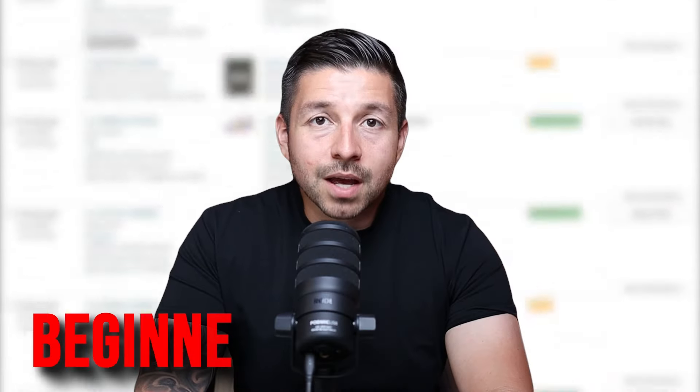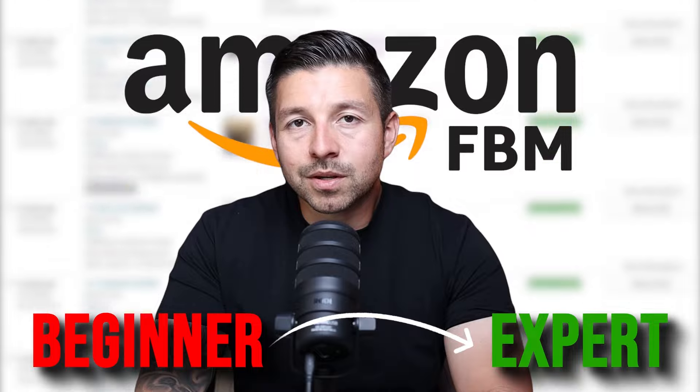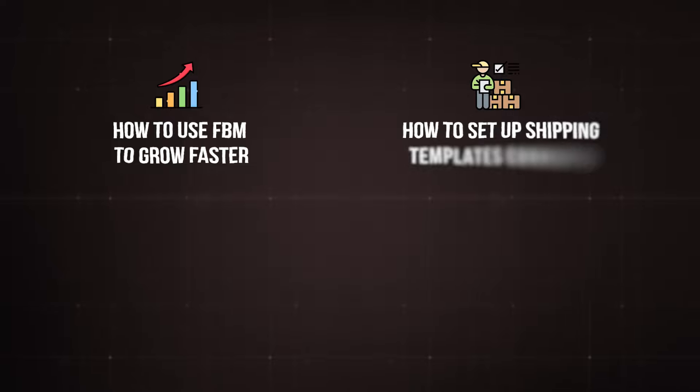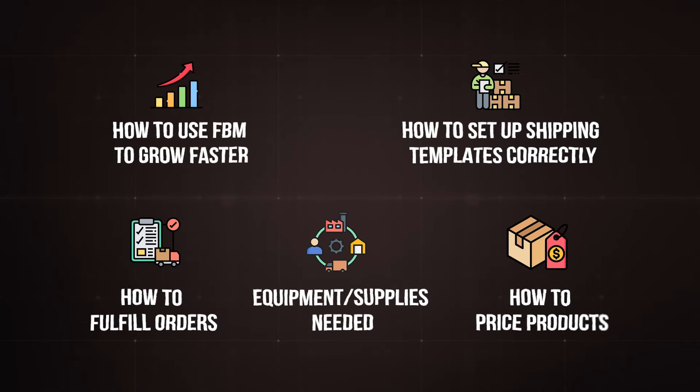In this video, I'm going to take you from beginner to expert when it comes to merchant fulfilling orders on Amazon, also known as Amazon FBM. We're going to talk about how to use FBM to grow our business in record time, how to set up your shipping templates correctly, how to fulfill orders properly, and what materials and equipment you're going to need to streamline the process.